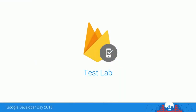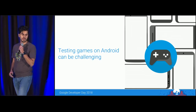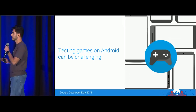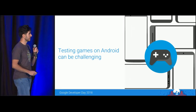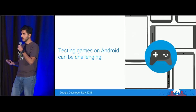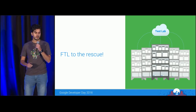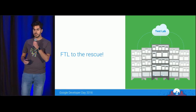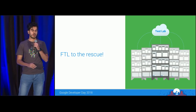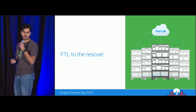Hi, I'm Nima from the Firebase Test Lab team, and I want to talk about testing for mobile games. Game developers know that testing is a critical part of releasing a high-quality game, but testing games on Android can be challenging. The Android ecosystem has done a great job of enabling device diversity, which is why Android devices are expanding so quickly in emerging markets. With all these devices, it's not reasonable for most developers to go out and buy them all — and manually testing would take a lot of time and money. That's where Firebase Test Lab comes in.